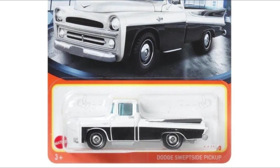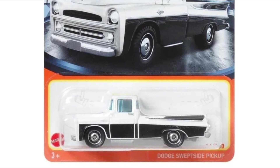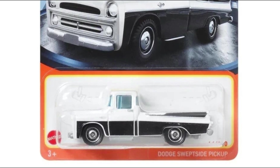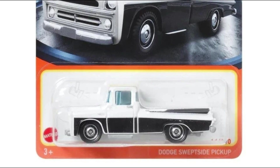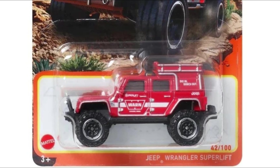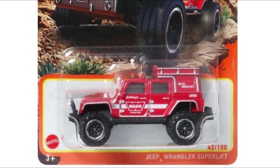Next, another beautiful pickup — a really classic-looking Dodge Sweptside pickup in white with black sides. Just beautiful steelies; the Matchbox basic wheels just look way better than what Hot Wheels has to offer.